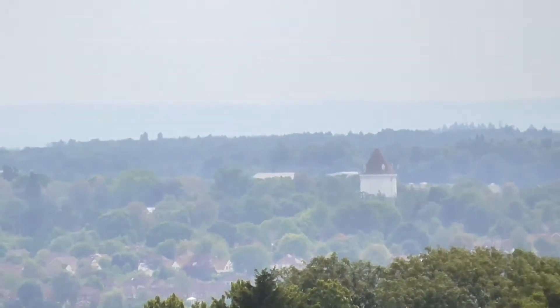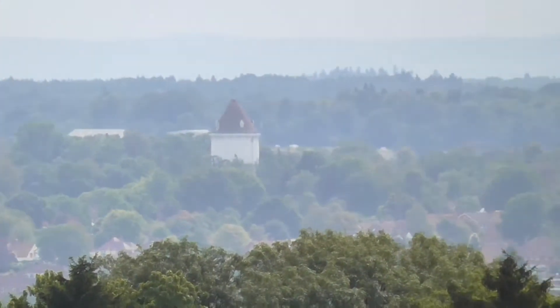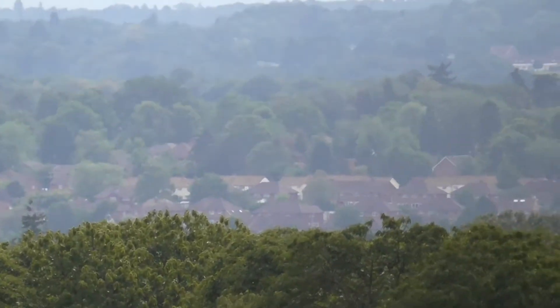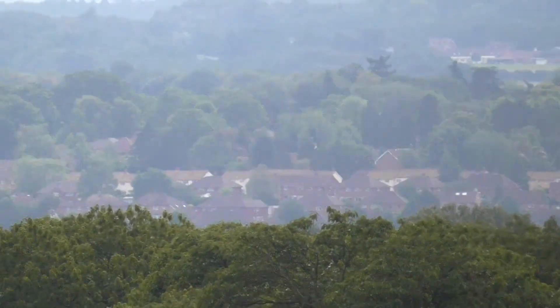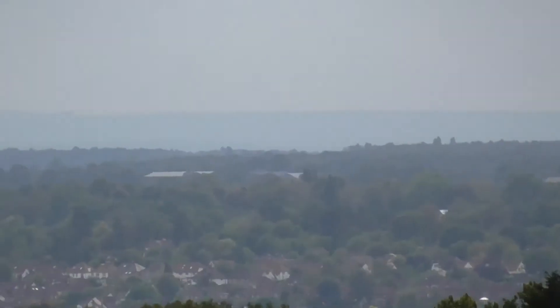Very good point. That's Berkhamsted over there. Water Tower, just down from Ashland School. Which means you can see my house somewhere along here. I live somewhere along those houses. And then if we look further over to the left, we can see Ashlands.